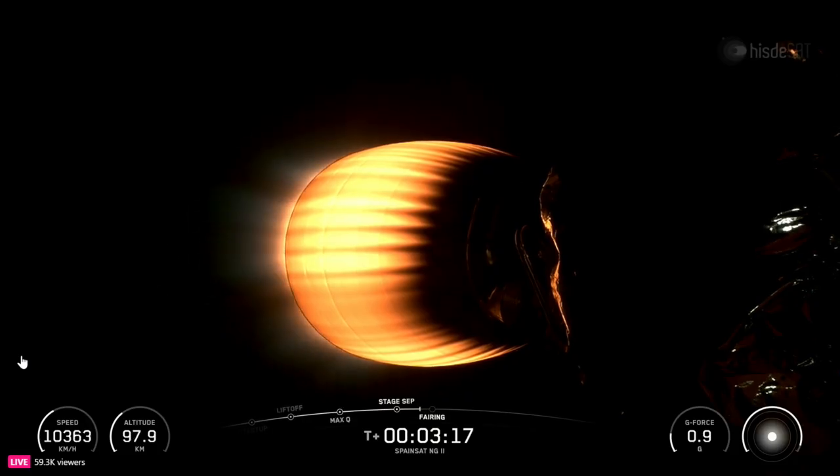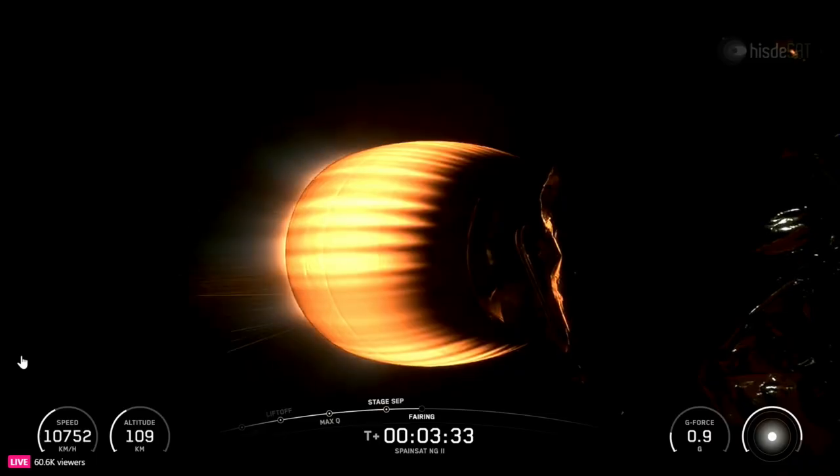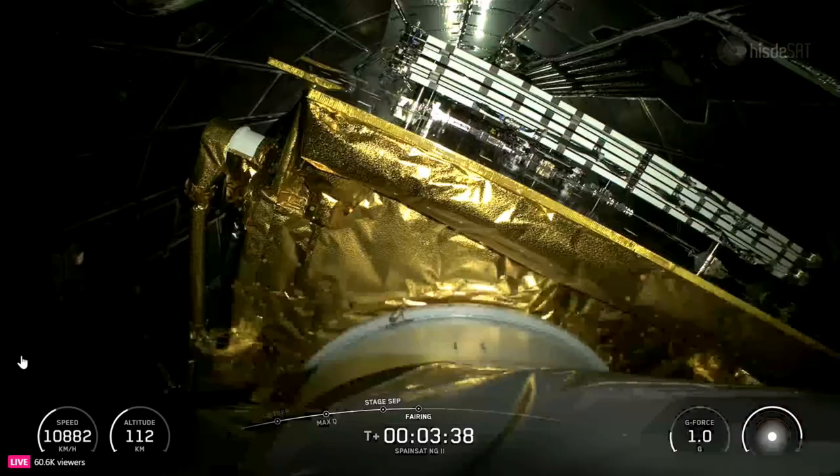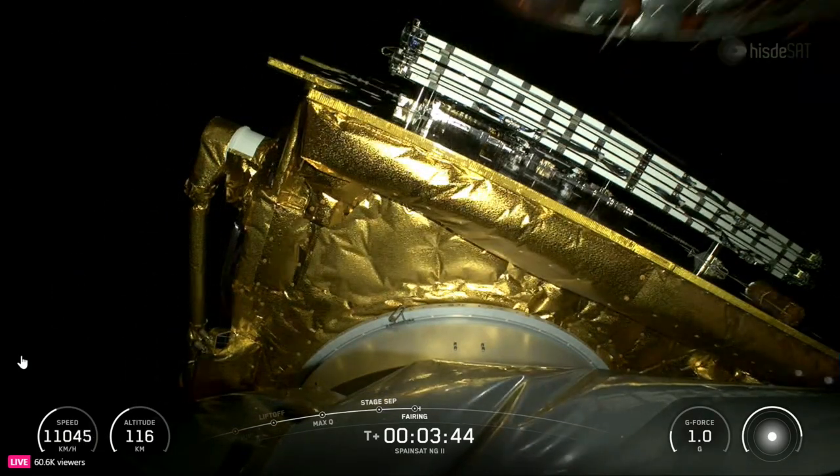But for now, we say to the first stage: thank you and farewell. Fairing separation is next in just a few seconds. We will be attempting to retrieve both fairing halves once they fall back to Earth using our recovery vessel, Doug. Fairing separation confirmed.